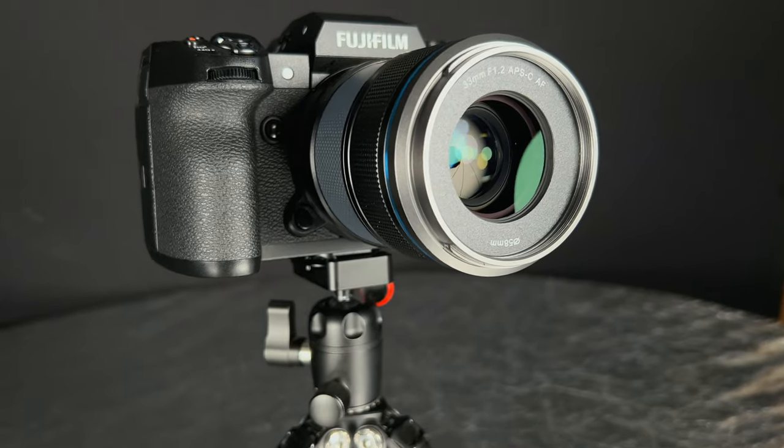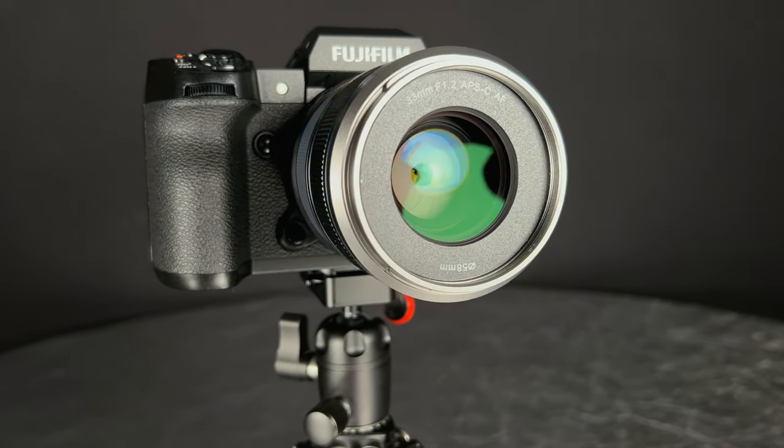Hi, I'm Dustin Abbott, and I'm here today to give you my individual review of the Syri Sniper 33mm f1.2.